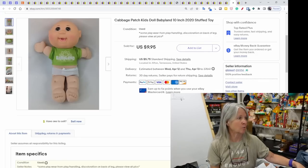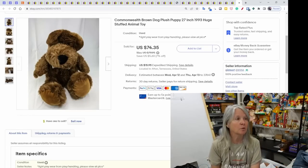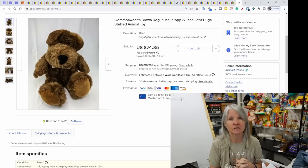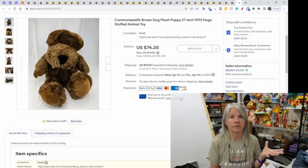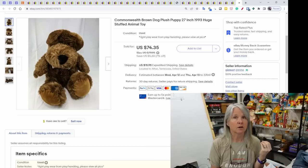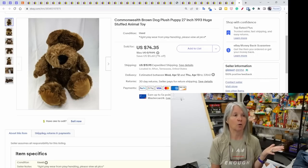This sold immediately after listing — a Cabbage Patch doll from 2020, but it had a BabyLand t-shirt on it. I think that shirt made it sell within a couple of hours for $9.95. One of my biggest plush sales: a Commonwealth brown dog plush, 27 inches long from 1993, sold for $74.35. Don't be afraid to list plush for a lot of money. I didn't have clear comps on it, but I knew the size, the vintage year, and that Commonwealth is a brand I trust. I listed it at $79.95, it sat for a while, and then the right buyer came along.